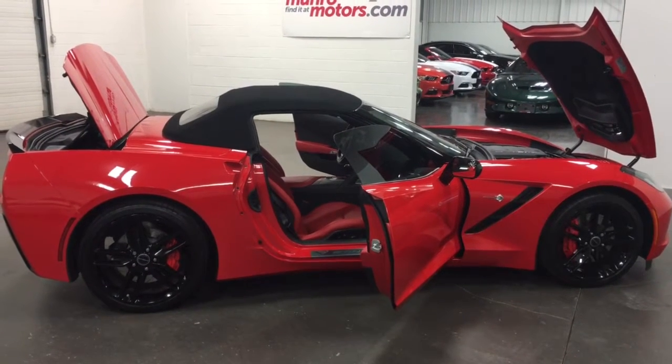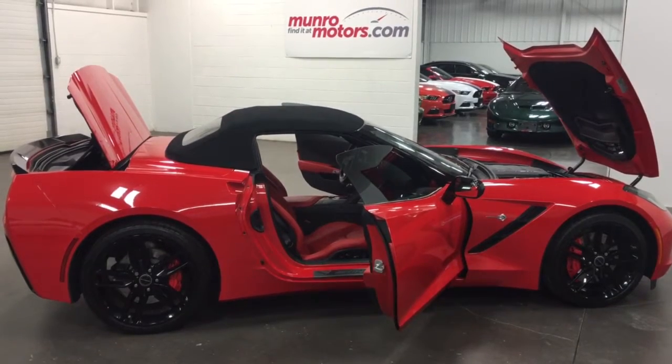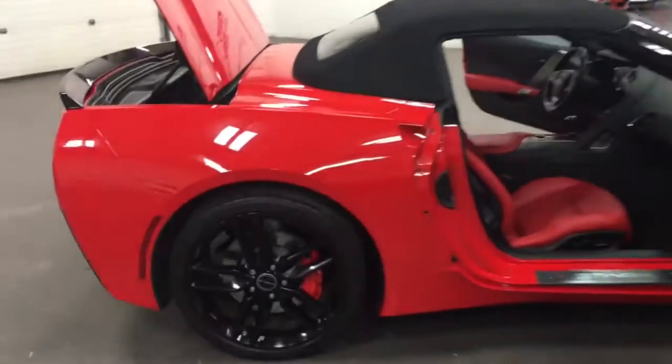Welcome to MonroeMotors.com. Here we have a 2015 Chevrolet Corvette Z51 convertible, 7-speed. Outstanding vehicle — love it.